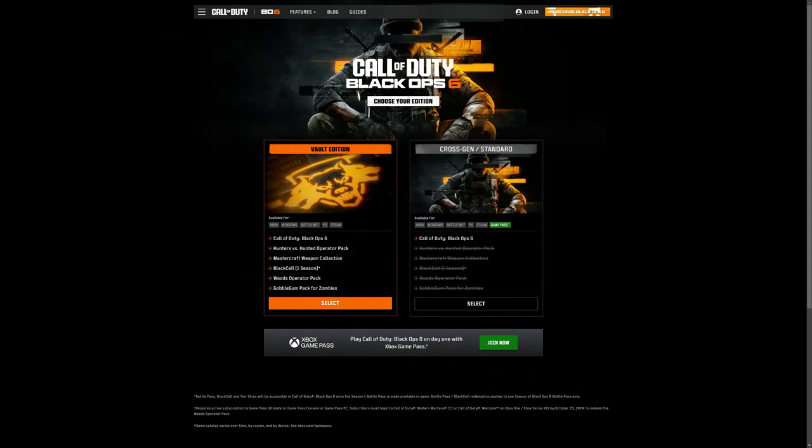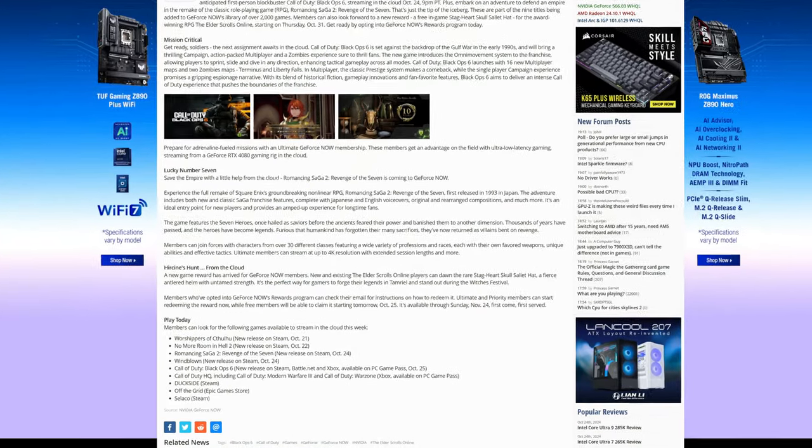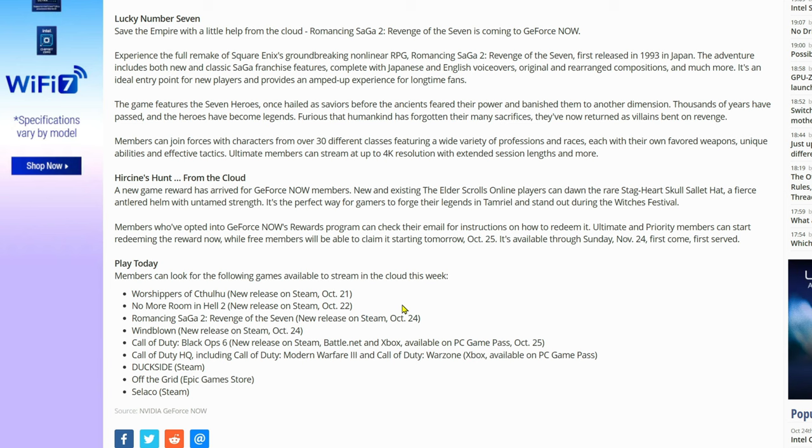With the launch of the new Black Ops 6, NVIDIA has added a new game-ready driver update — version 566.03. Make sure you go get the latest drivers to get the most optimum power and efficiency out of your graphics card. NVIDIA GeForce Now also gets Call of Duty: Black Ops 6 and nine more games, including Windblown. If you're on GeForce Now, go check everything out and make sure you're up to date.